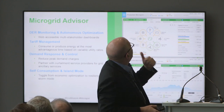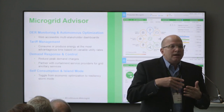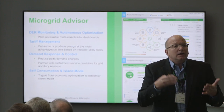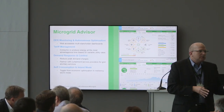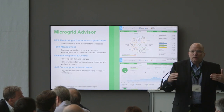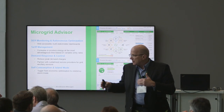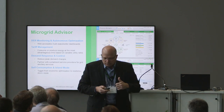Beyond that, we have self-consumption and island mode. These apply when we observe a storm approaching — not just rain, but an actual storm event. We can decide not to discharge the battery, hold it for resiliency, and wait for the storm to clear. If the event does come through, the battery is there to continue supporting the site through a loss of power. The tool includes all of these advanced forecasting functions.